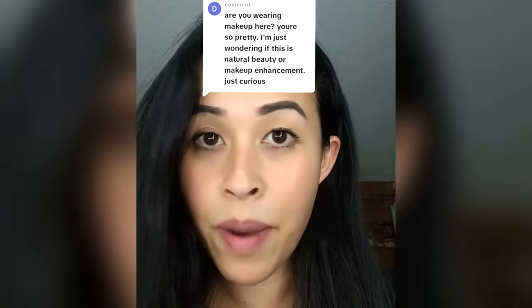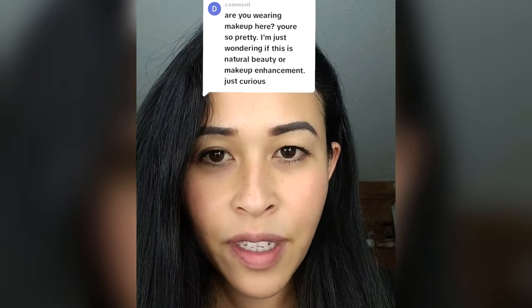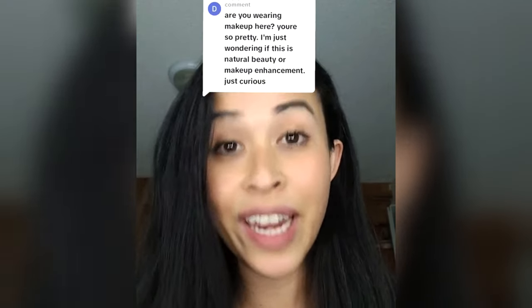Someone asked if I'm wearing makeup from my previous video, saying I'm pretty. Well my friend, it's a little bit of enhancement and a little bit of makeup, but I will remove the makeup for you so that you can see my natural beauty. Using this pad, I'm going to demonstrate how to remove my makeup. Now you can see this side has no makeup and this side has makeup, so let me remove the rest.